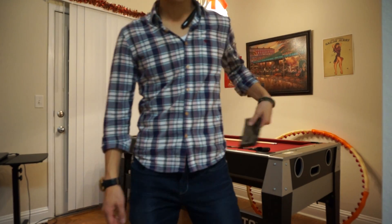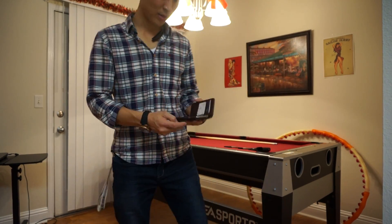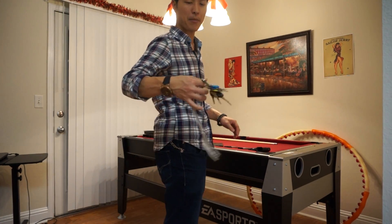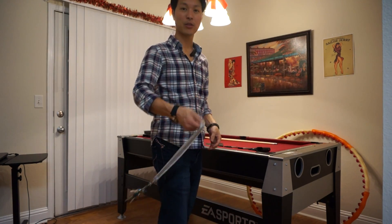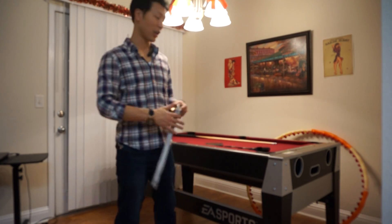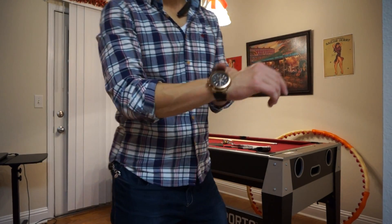Then I have my cell phone, a Samsung Galaxy. I've got my keys in my back pocket, along with a South Pole chain that I could use as a whip or a chain if I had to.